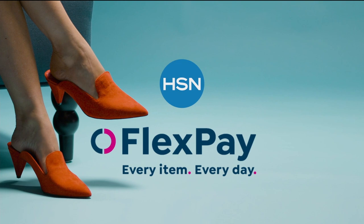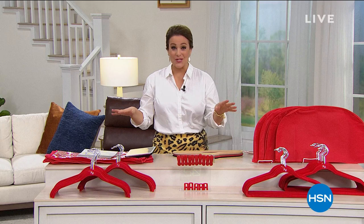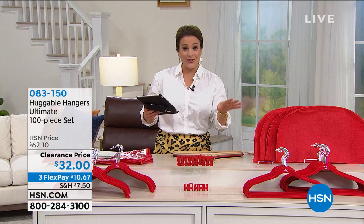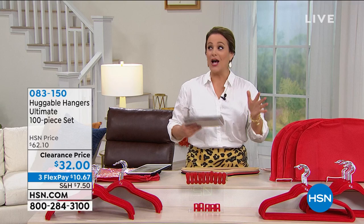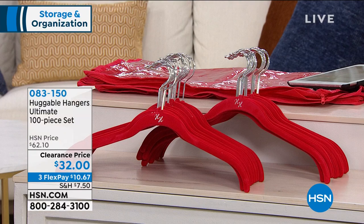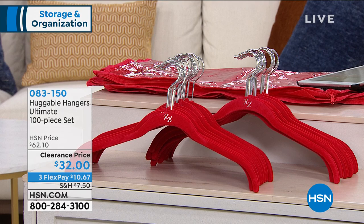Welcome back to HSN, everybody. My name is Leslie and I love shopping with you. This entire hour is about home organization and storage, and we have a super mega killer deal on what could be a closet makeover for you in one easy purchase. These are award-winning — we have sold millions. In fact, I believe it is 1 billion homes across America using Huggable Hangers right now. We've got the ultimate set for you.